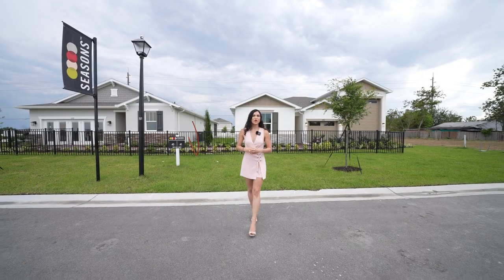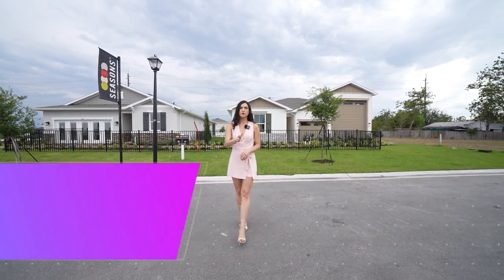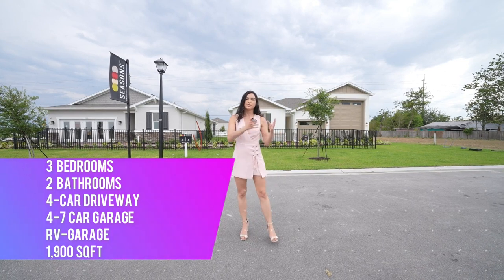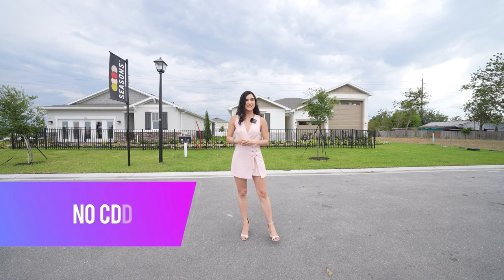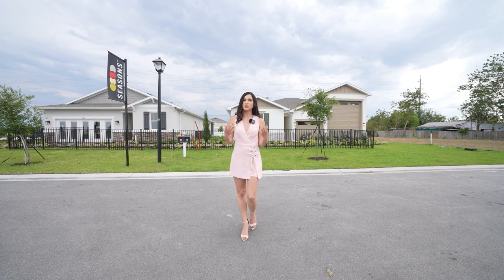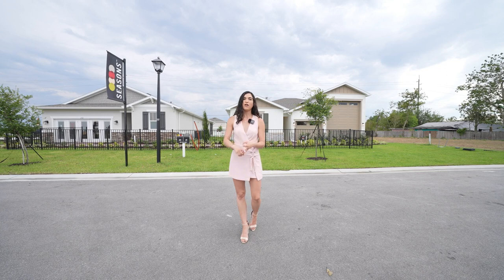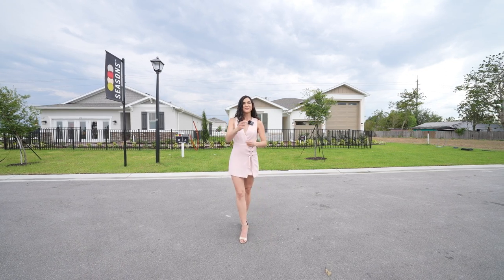Now about the property I'm showing you today — this is a new construction home, a 3-bedroom, 2-bathroom with just a little over 1,900 square feet, and of course that RV garage. In this particular neighborhood you don't have a CDD, and you do have a low HOA, which I will be talking about later in the video. Towards the end of the video I will also talk about pricing, closing costs, and all the benefits you can get for moving into this particular home.